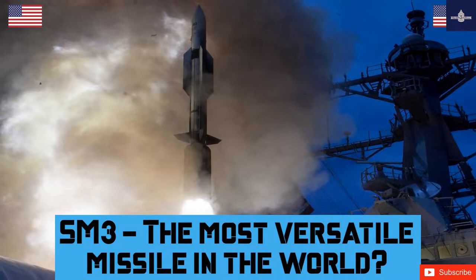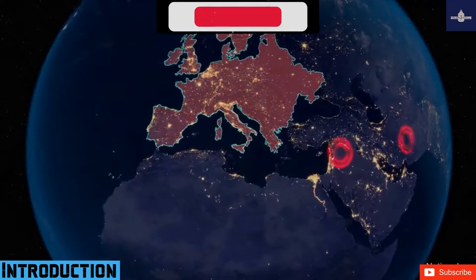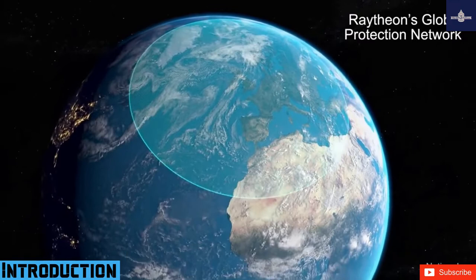The RIM-161 Standard Missile 3, SM-3, is a ship-based surface-to-air missile system used by the United States Navy to intercept short- and intermediate-range ballistic missiles as part of the Aegis Ballistic Missile Defense System.